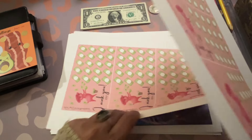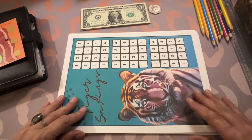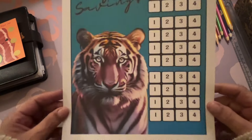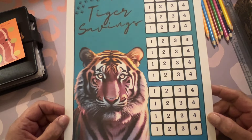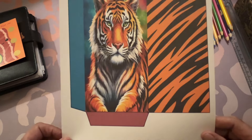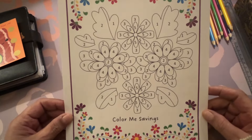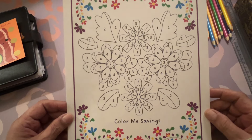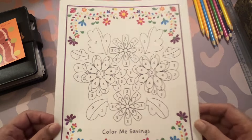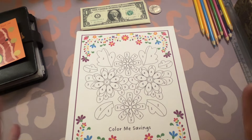Lisa also sent me, as a congratulations for 1,000 subscribers, the tiger savings challenge — one, two, three, four on it. My printer was having a hard time but it comes with an envelope. She also sent me one I'm actually going to do — I just haven't decided if it's savings for me or savings for debt I'm working on.